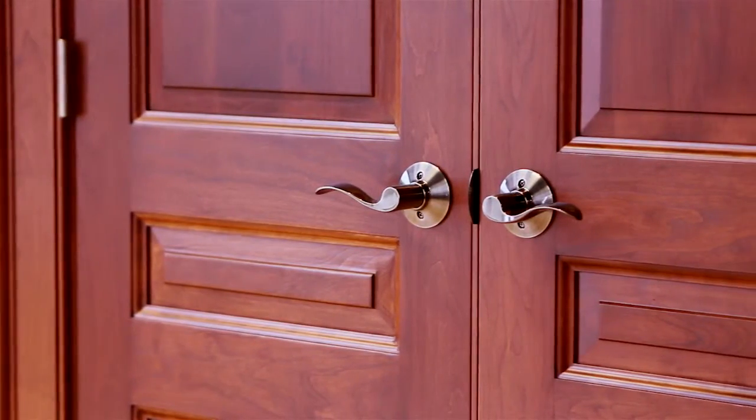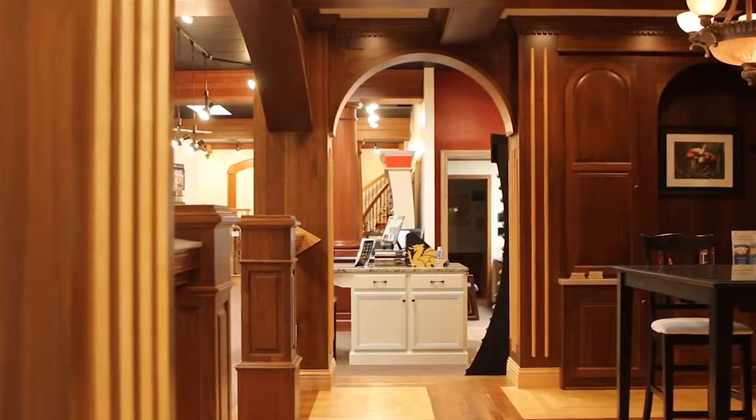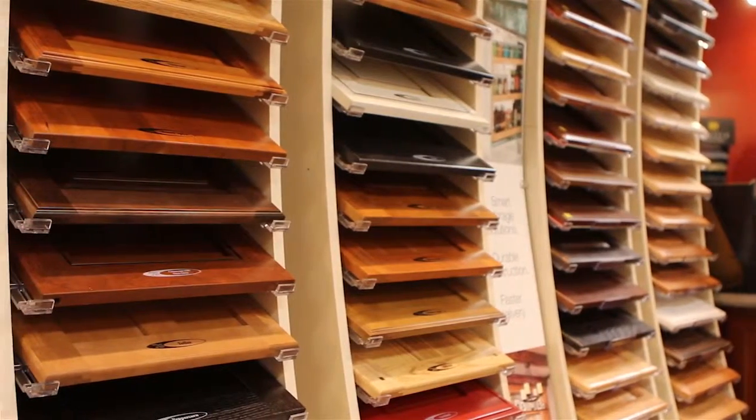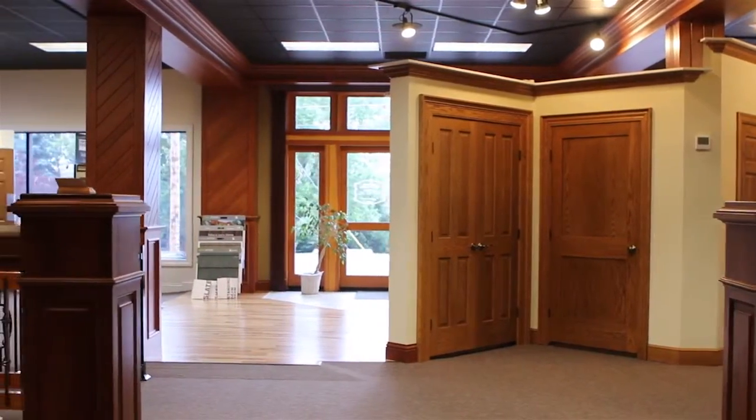At Holmes Lumber, we've been serving homeowners, professional builders, and remodelers for more than 60 years. With 12 full-service locations throughout Ohio, we provide a variety of home improvement products to help you get the job done right.